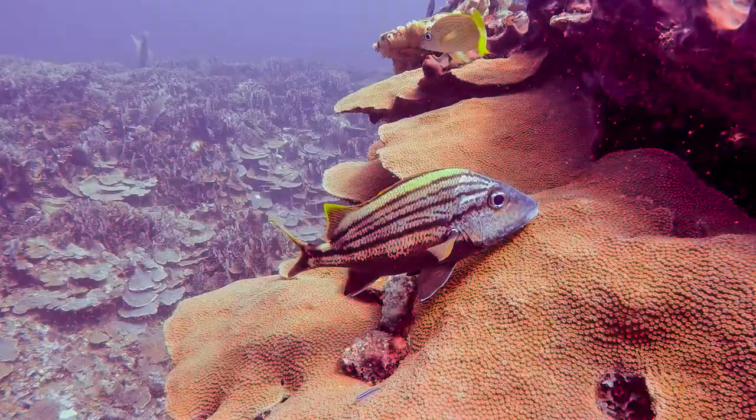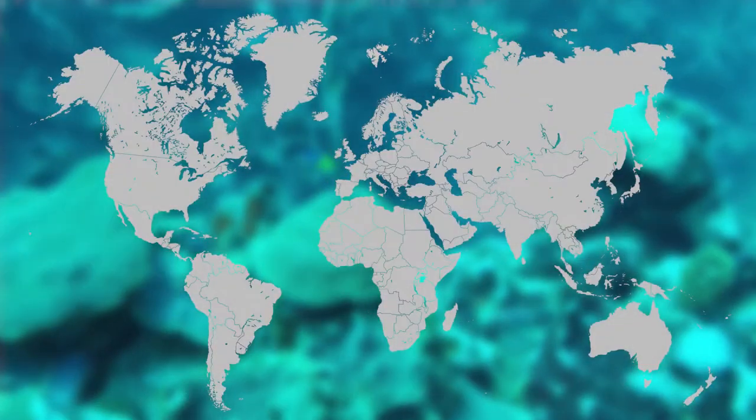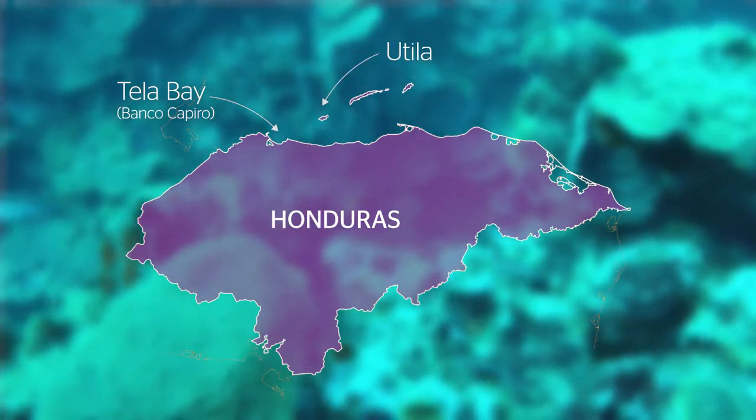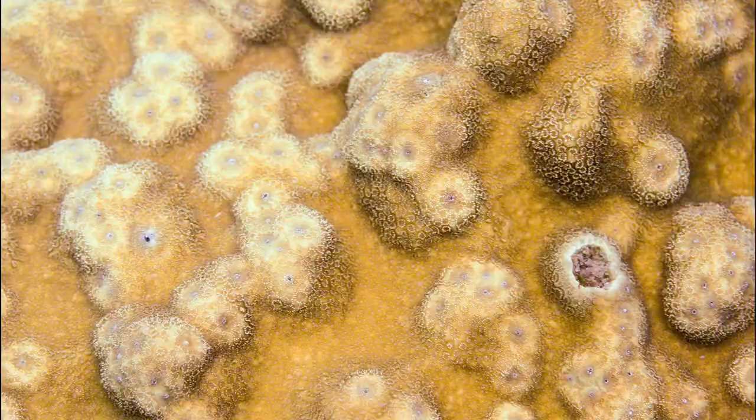The reef system we have in Tela Bay is called Banco Capiro, and it is possibly the healthiest reef system in the Caribbean today. We're looking at three times the amount of coral. It was only discovered by scientists in about 2010 to 2011.